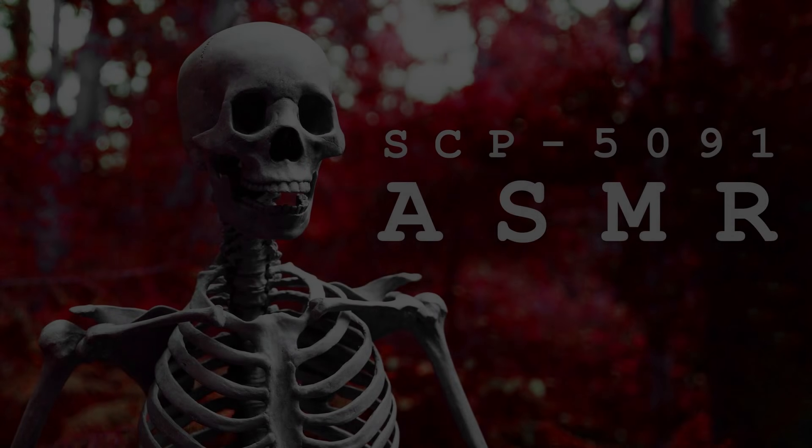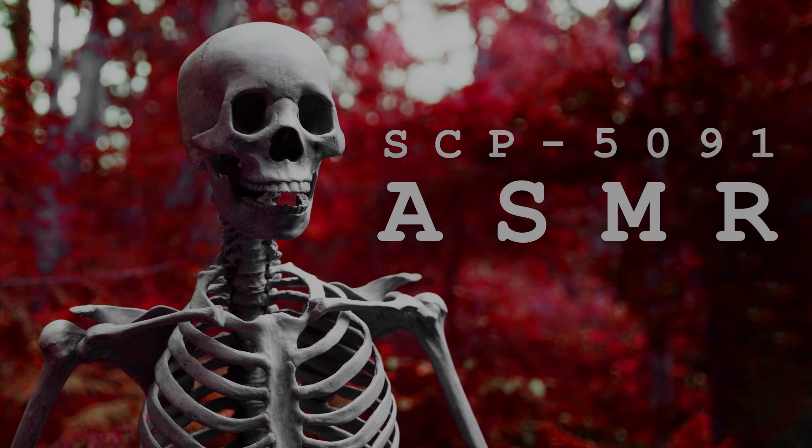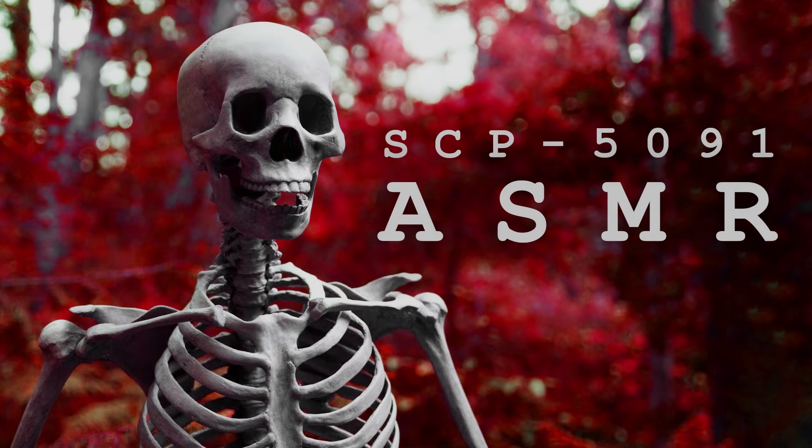Hey everyone, it's Matt, and today I'll be reading to you another SCP entry. I do hope you'll enjoy it. Here we go.